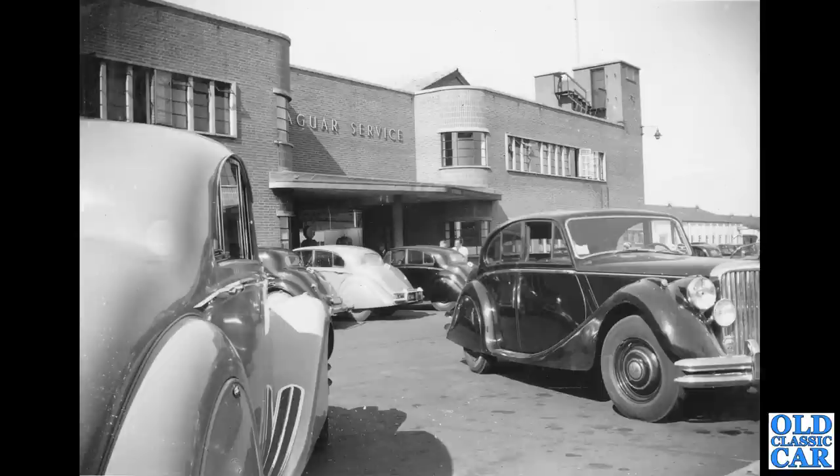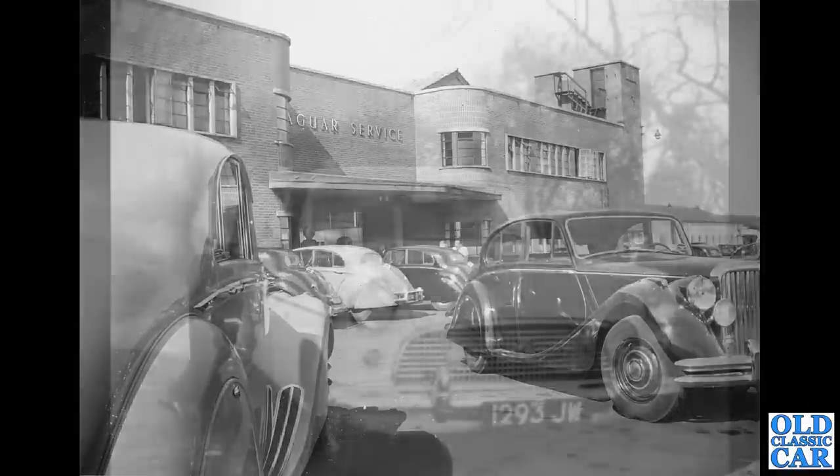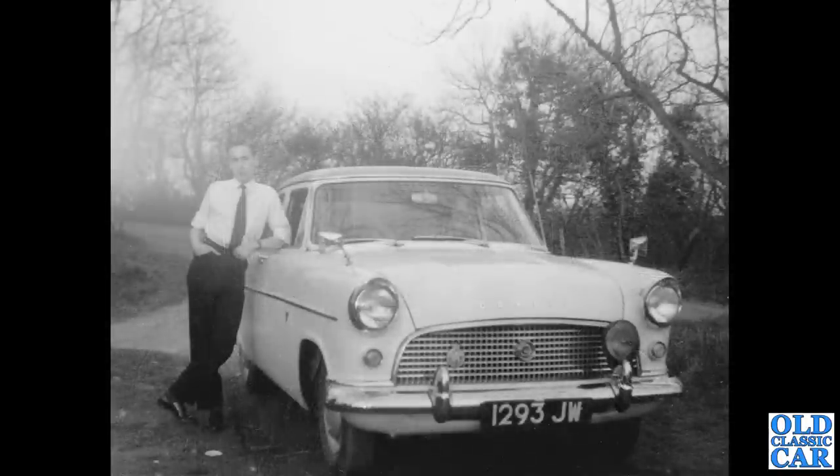An all black-and-white photo now at a Jaguar service station — is this at Browns Lane or somewhere else? I really don't know. Many Jaguars in shot, including Mark Fives, built from 1948 to '51 — saloons and drophead coupes available with a two-and-a-half or three-and-a-half litre engine. If anyone can tell me more about where this is, I'd love to know. Up next, 1293JW, a Ford Consul Mark 2, Wolverhampton series from August 1960 onwards.